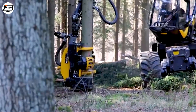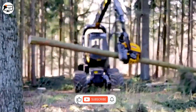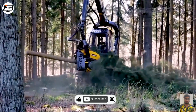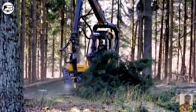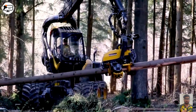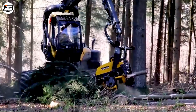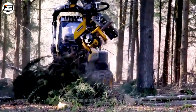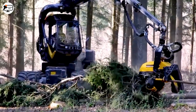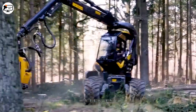In the forestry industry, the Ponzi Scorpion H7 stands out as a modern harvester used for wood harvesting. Equipped with advanced technology like OPTI8, a real-time information system that provides operators with critical data on machine performance and fuel consumption, the Ponzi Scorpion H7 excels in swiftly cutting and segmenting wood. It showcases remarkable agility and efficiency, effectively integrating the functions of previous devices.